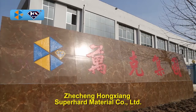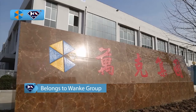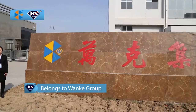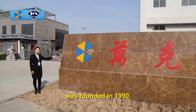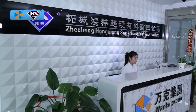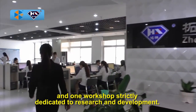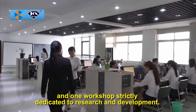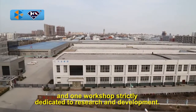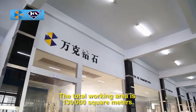Juecheng Hongxian Super Hard Material Company Limited was founded in 1990. We have four production workshops and one workshop strictly dedicated to research and development. The total working area is 130,000 square meters.